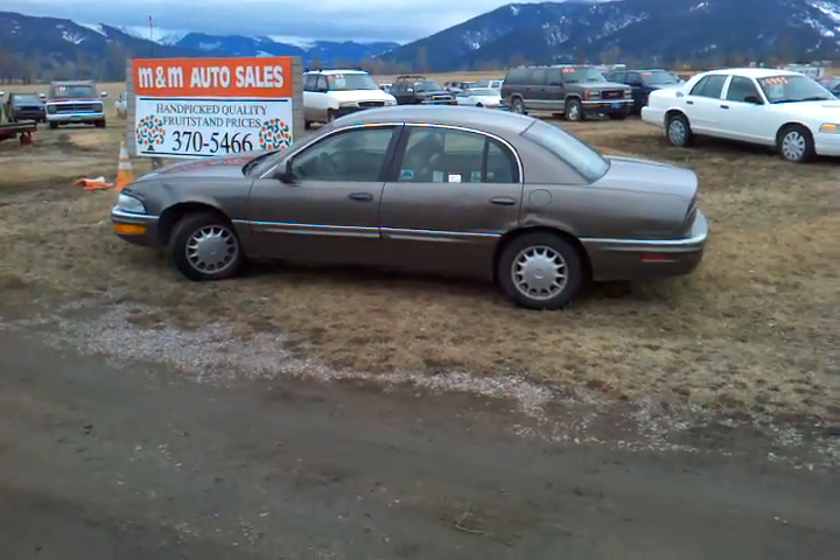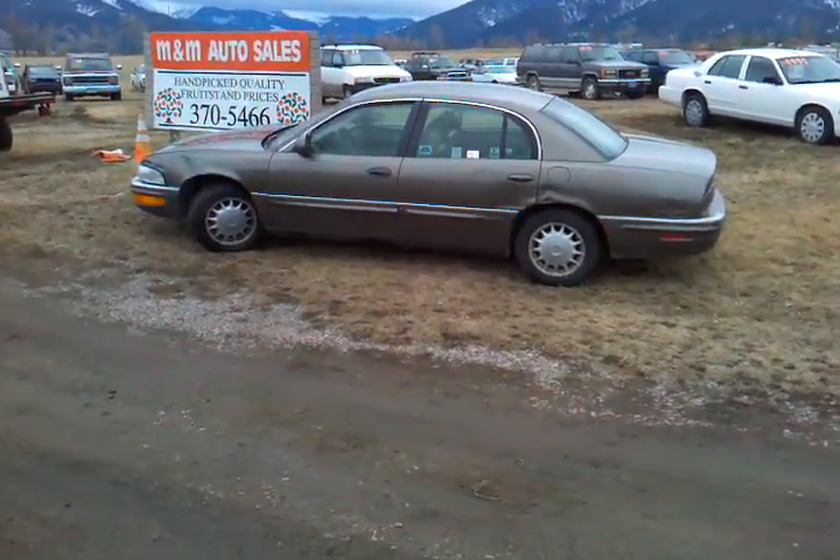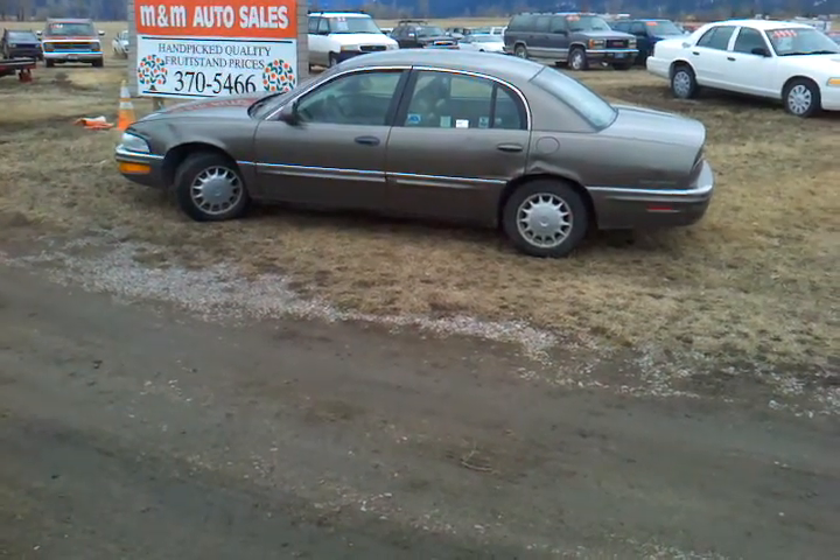Folks, Jeff from M&M Auto Sales, OrangeMT.com, and I want to show you this Buick Park Avenue.